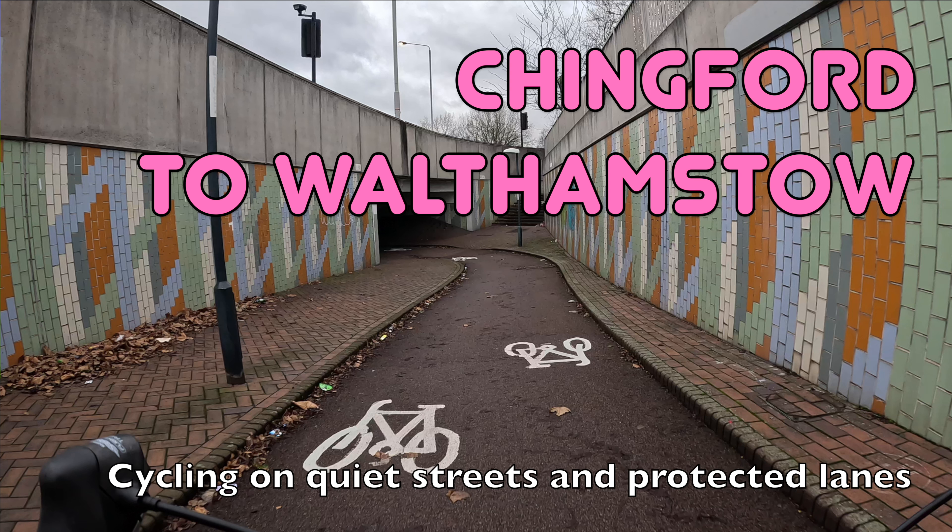Hello and welcome back to London Cycle Routes. Today I'll be showing you how to cycle from Chingford in North London to Walthamstow. This ride takes about 25 minutes and you can do the whole thing on quiet streets and protected cycle lanes.